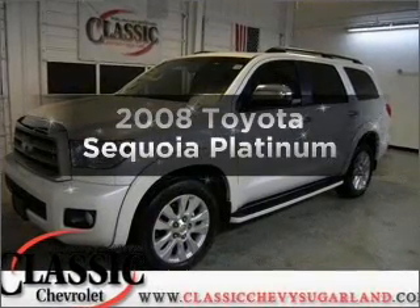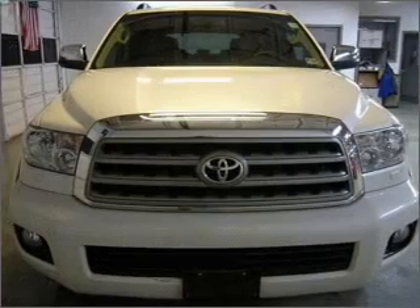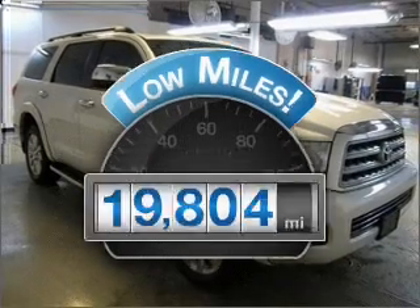Get noticed in this 2008 Toyota Sequoia. If you're looking for a first-rate auto, this one could be yours today. A low odometer reading makes this vehicle a great value at this price.